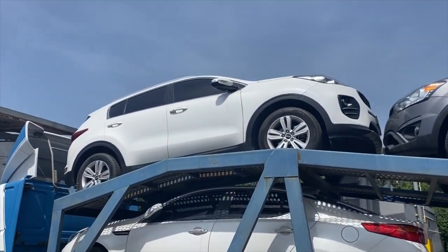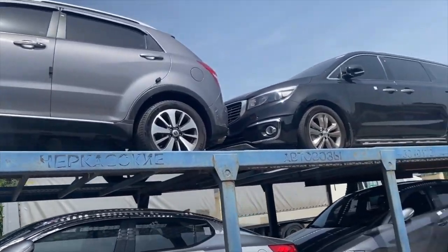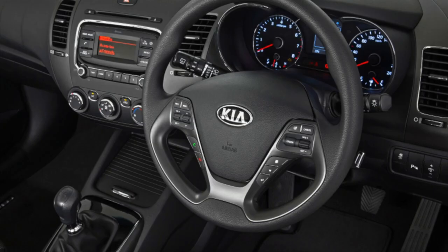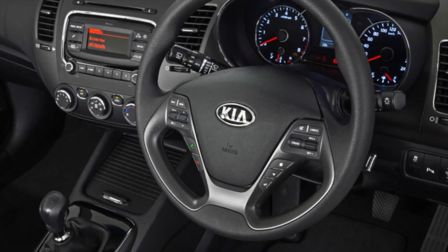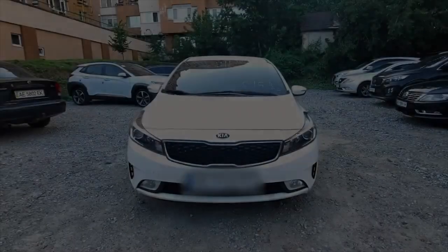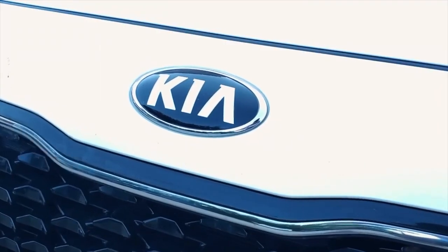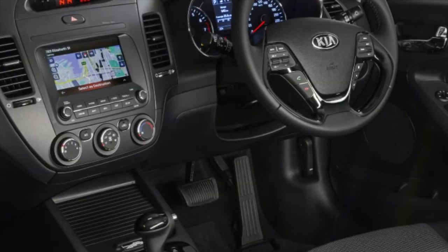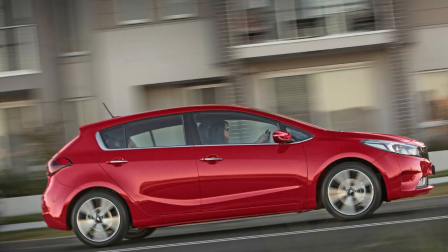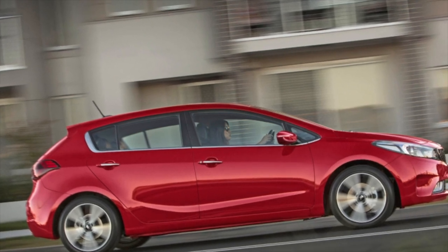Traditionally, everything is simple with Kia Cerato 3 engines. Kia rarely indulges us with innovations. There are only two motors, both inline four-cylinder. The first has a volume of 1.6 liters and 130 horsepower, the second 2.0 liters and 150 horsepower. Diesels were not provided for this model, although an older generation did have one heavy fuel unit.